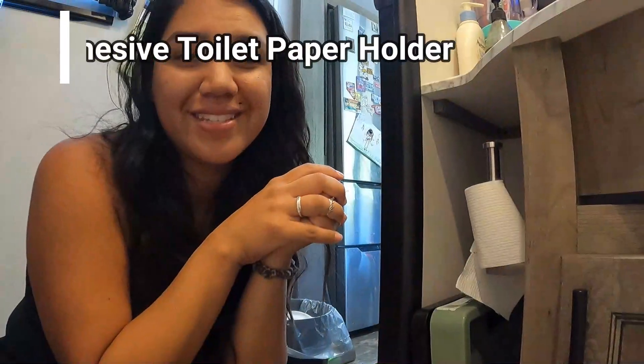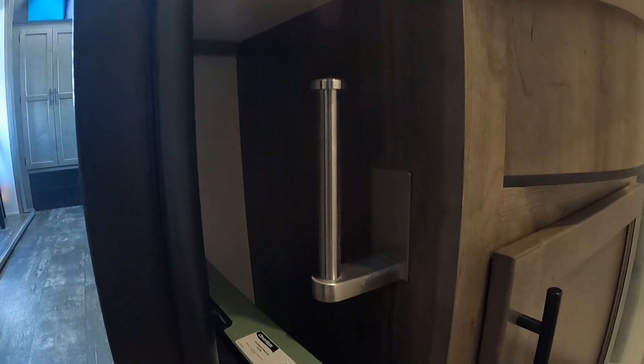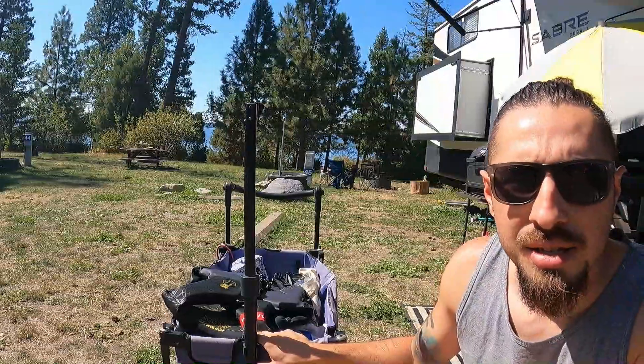Another essential is a toilet paper holder. We put ours hidden beneath the sink on the wall, because the freestanding stand we used to have didn't fit well beside the toilet and was always in the way. When we found this wall-mounted one on Amazon, we found a spot that's out of the way but easy to access — it helped so much.